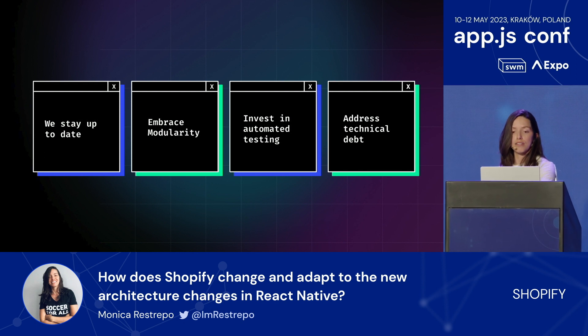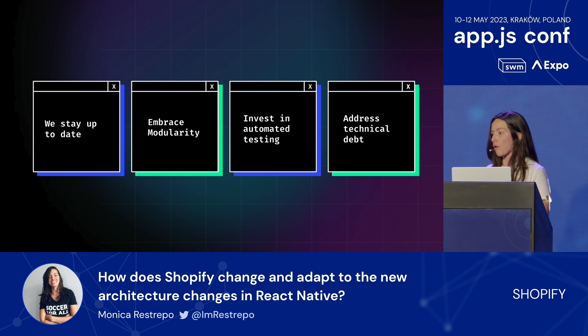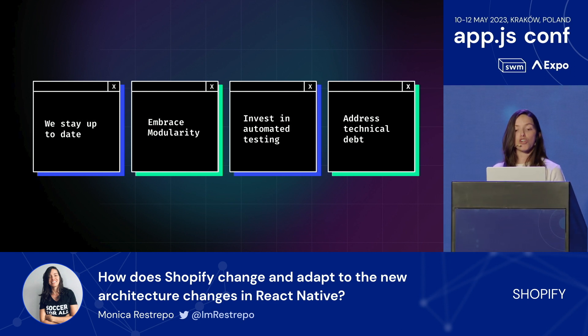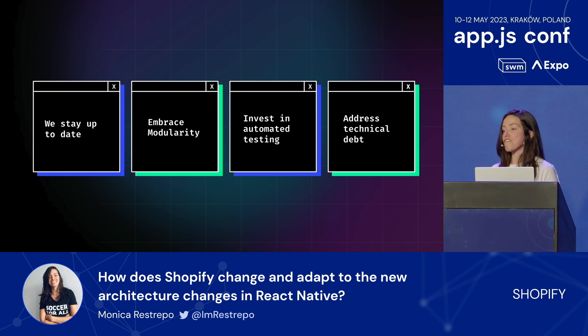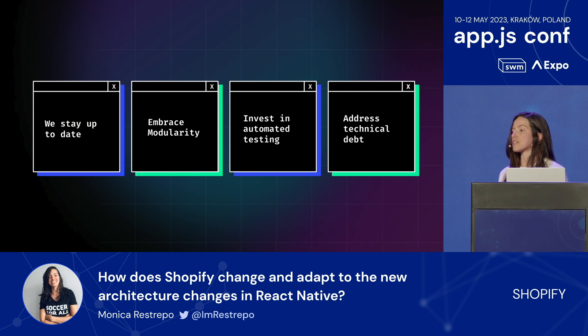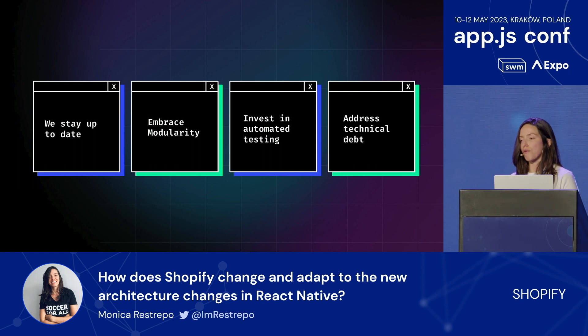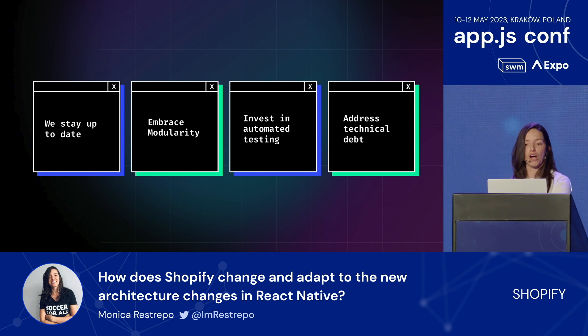We invest in automated testing. Testing React Native applications is not always a straightforward process. We have some end-to-end testing in place at Shopify, but we also rely heavily on manual QA. We are lucky to have a big team where people can play the role of QA—just clicking around and trying to break things before we hit production.